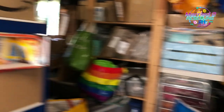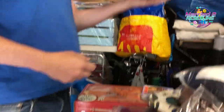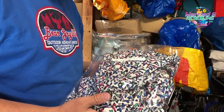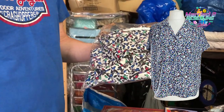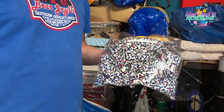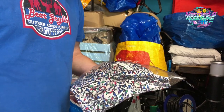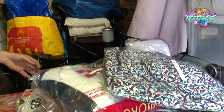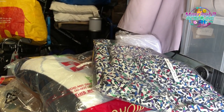We've also got a vintage Jacques Verze blouse which has a building society/Walworth vibe. That sold really quickly — within a couple of hours of listing. Cost £3, sold for £17.79.